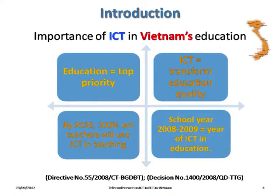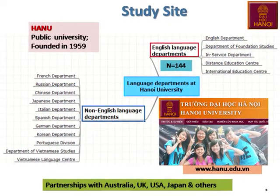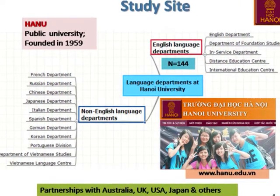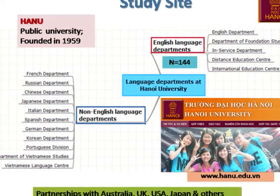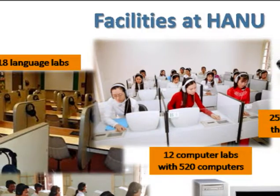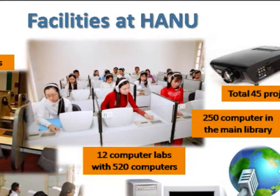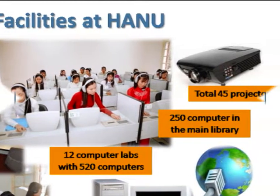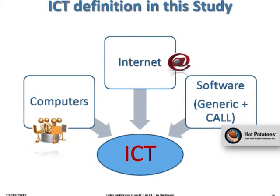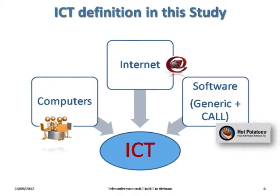Our case study institution is HANU, a flagship university in English teaching in Vietnam. HANU has conducted many English courses for high-ranking officials of the Vietnamese government and implemented many key projects for the Ministry of Education and Training. The university is well equipped with facilities, and during the research in 2010, there were about 1,000 desktop computers, most located in 12 computer labs or in the main library. In this study, the term ICT describes computer-based and internet-related technologies and computer-assisted language learning software applications. We don't deal with mobile devices.